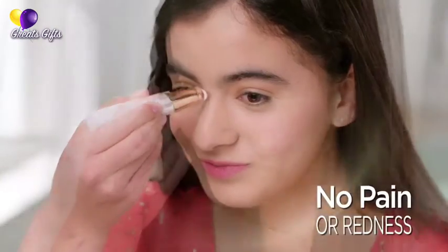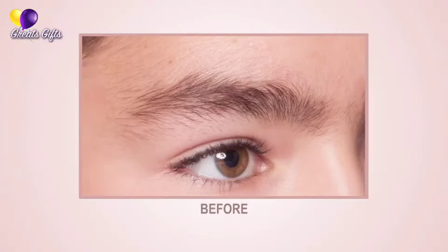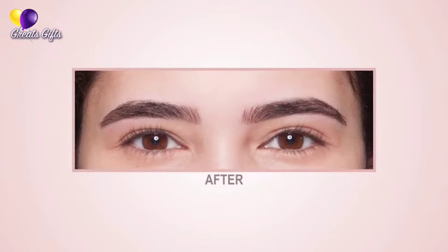This was just so easy, so painless — it just erases the hair away. Flawless Brows is the fastest, easiest, pain-free way to have beautiful brows every day. Guaranteed.